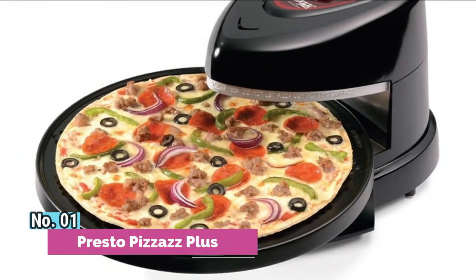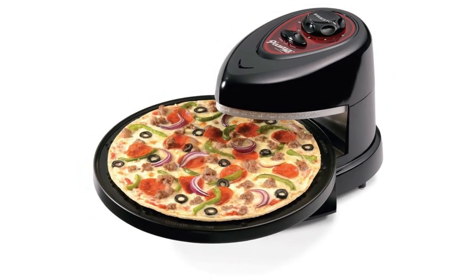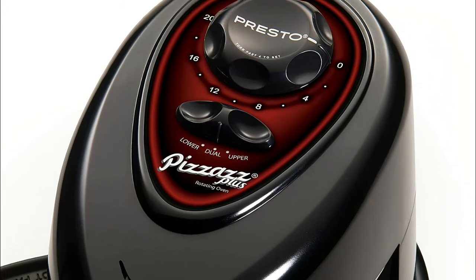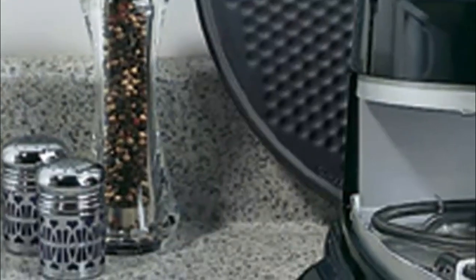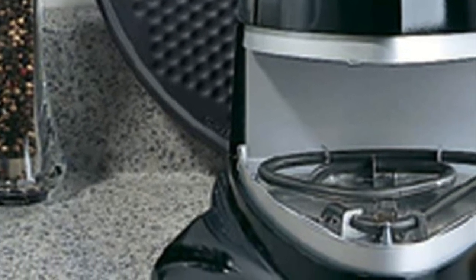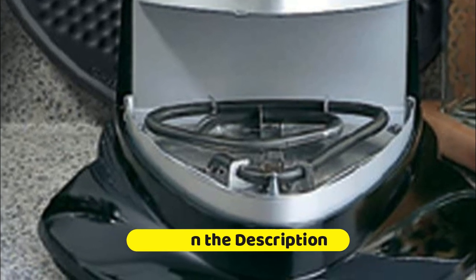Number 1: Presto Pizzas Plus. Top and bottom heating elements bake foods from both sides. Heating elements are separately controlled, allowing you to select top, bottom, or both elements for perfect results every time. The rotating tray turns continuously to assure even baking. Saves as much as 60% in energy compared to a conventional oven. The timer signals the end of cooking time and automatically turns off heating elements.